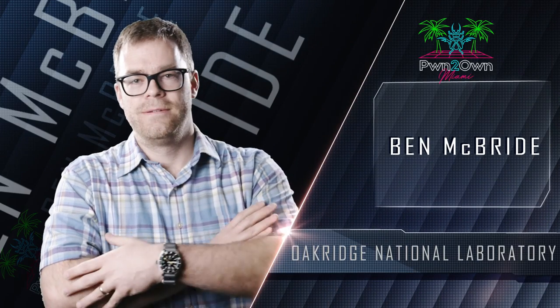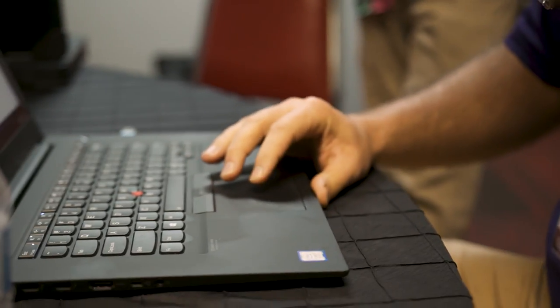Ben McBride of the Oak Ridge National Laboratory returned to target the Inductive Automation Ignition in the control server category. He was able to demonstrate his code execution, but his bug had previously been reported. He still earns 12 and a half points towards Master of Pwn for this partial win.